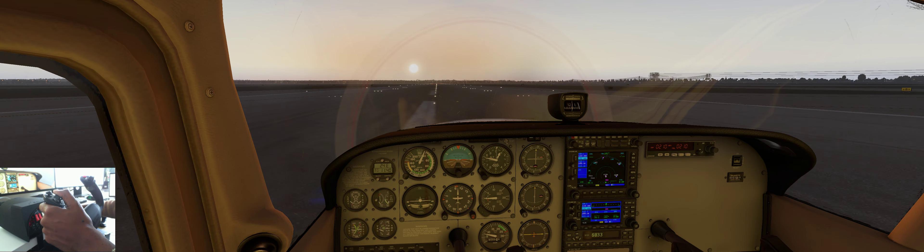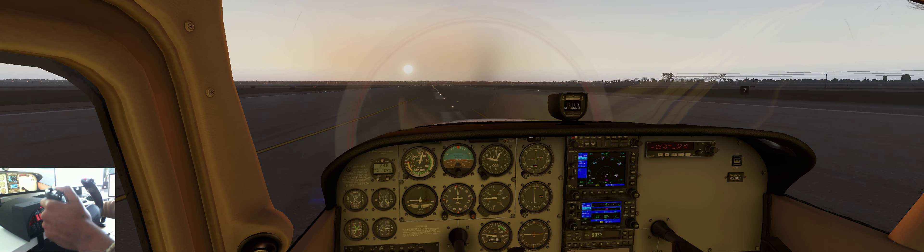Thank you so much for tuning in to this video. Stay tuned for more videos of flying around with this Honeycomb Alpha yoke — so much fun. Enjoy, see you on the next one!